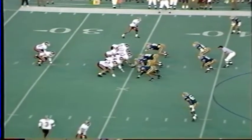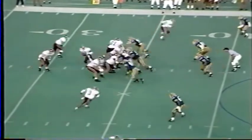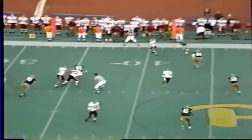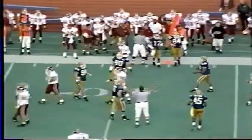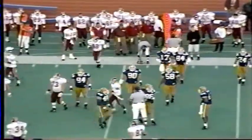Three receivers, no tight end. Second down and six from the 35. DeShazo a straight drop, good protection, throws left sideline. It's caught by Thomas, and he's hit hard out of bounds on the 41-yard line. Williams makes the tackle.